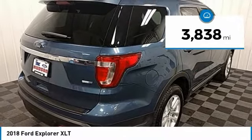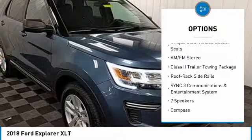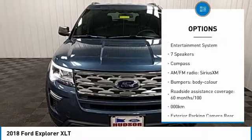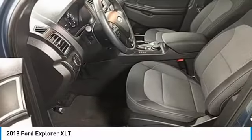Here are some of this vehicle's great options: traction control, power passenger seat, leather-wrapped steering wheel, air conditioning, dual airbags, power steering, alloy wheels, four-wheel disc brakes, and AM/FM stereo radio.